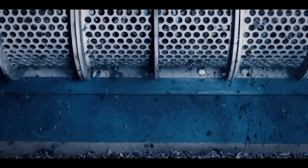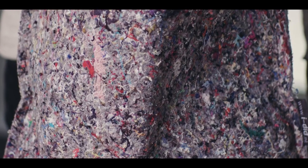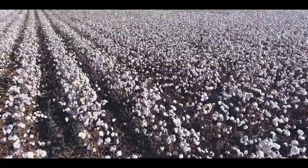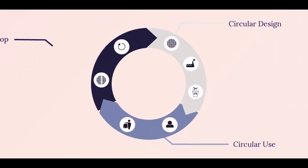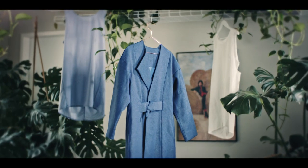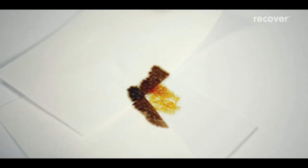However, current recycling is mostly a downcycling process into materials not usable again for clothing. This means large quantities of raw material still need to be produced for new fashion. Imagine a circular model where resources are regenerated again and again without loss of quality. There are already great recycling innovations out there that regenerate used textiles to the same quality as virgin fibers.